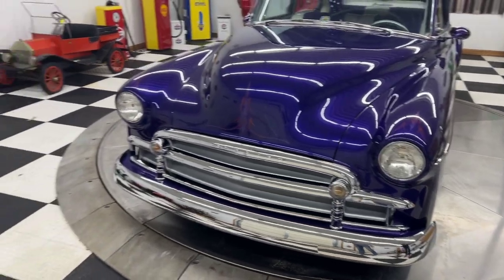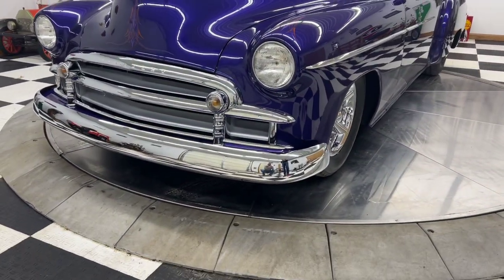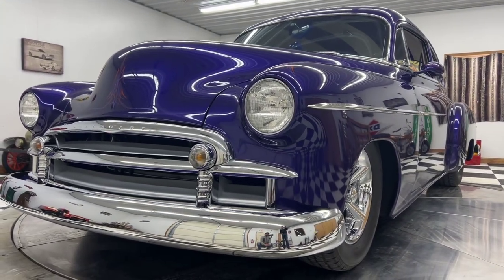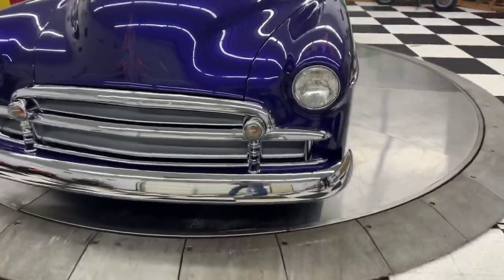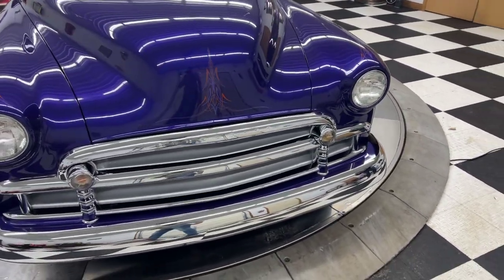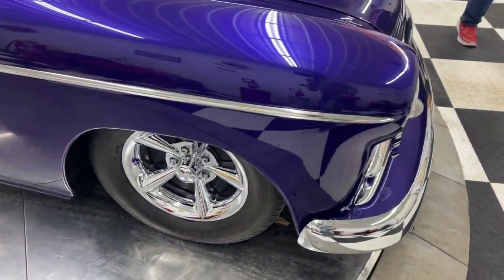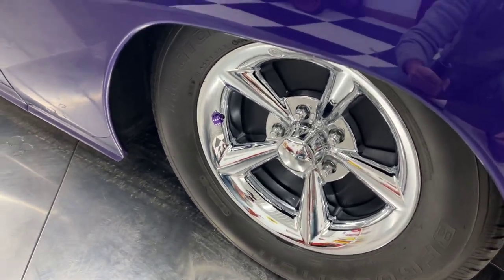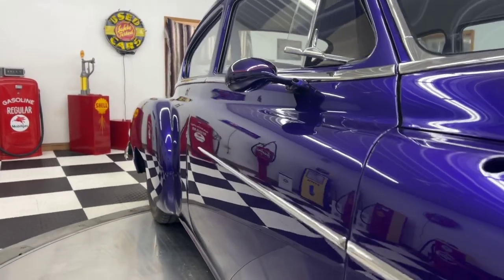This car is absolutely 100% gorgeous. Ididit steering column, radial tires, tilt wheel, cruise control, all new wiring, billet steering wheel, electric wipers, floor mounted brake pedal, parking brake pedal, billet swing out brake pedal, accelerator pad.